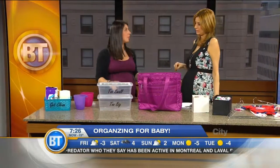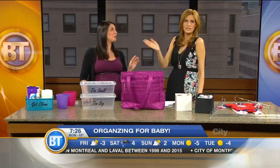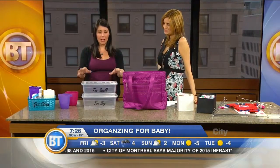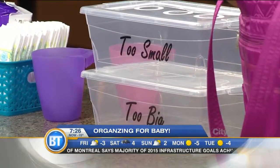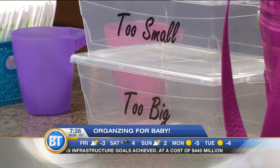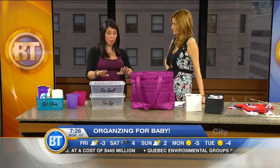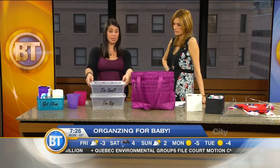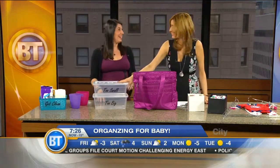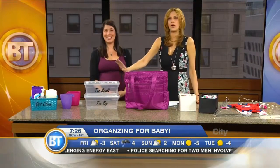Babies grow out of stuff really, really fast. I heard after I bought a lot of zero to three-month size clothes that those are essentially done with — rookie mistake. I really like having a bin labeled 'too small' and 'too big.' Friends are going to buy stuff for you, so you want to be prepared when those transitions happen. You can throw something like this in the closet, in a drawer, or even right under the crib. That way you can put all the too-small stuff and pack that up later — hand them off to the next one, keep for the next child, or donate to charity.